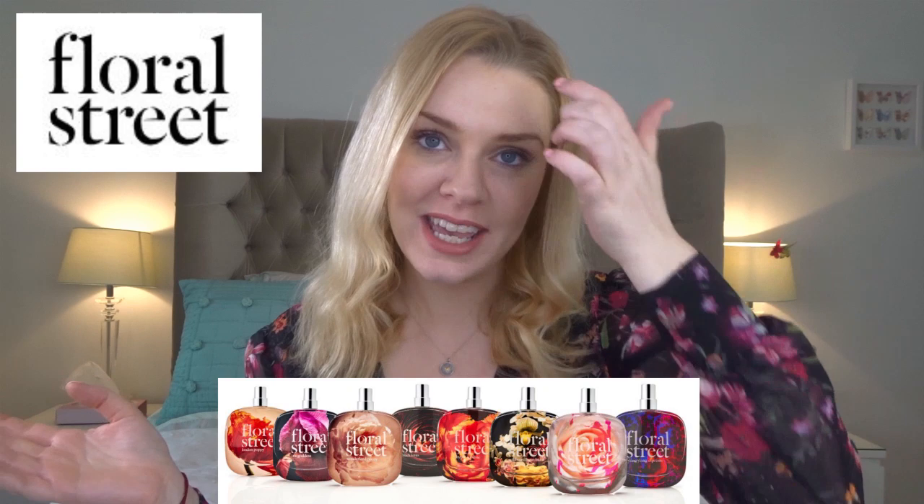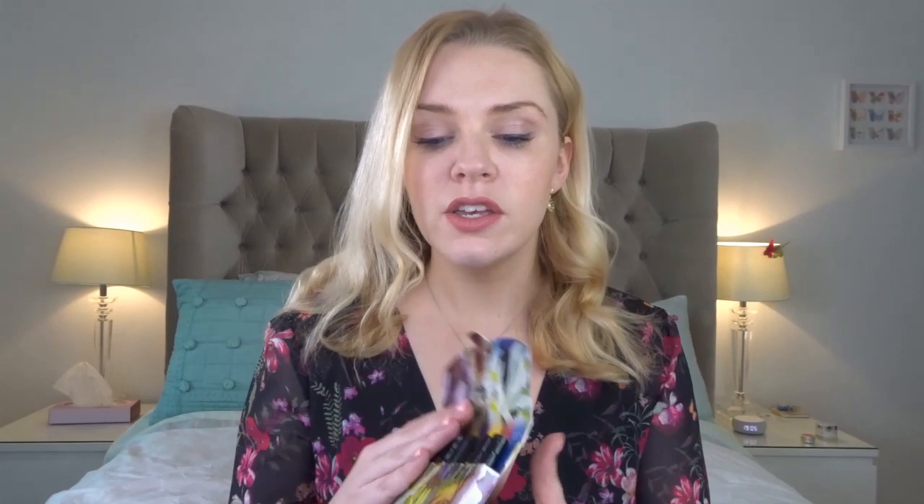Hey everyone, welcome back to my channel. Today I'm doing a requested video all about the Floral Street brand and their entire range of fragrances. If you're new here, welcome — it's all about perfumes. I have hundreds of videos so check them all out, and if you're a regular and haven't subscribed yet, hit that subscribe button.